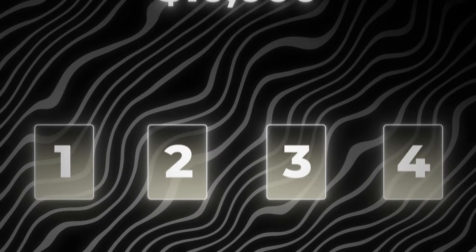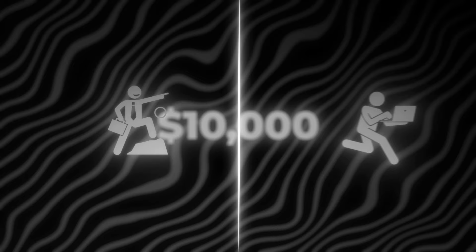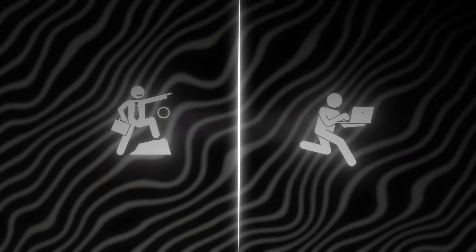I'll show you four ways to earn 10K a month this year, whether you're an experienced entrepreneur or just starting out on your money-making journey. I've made sure the methods here will help you make money online, so let's get started.